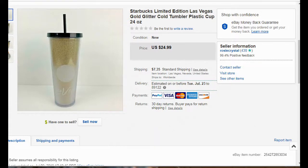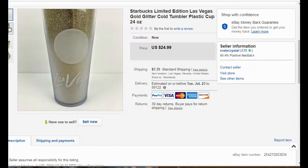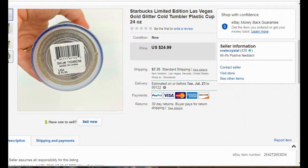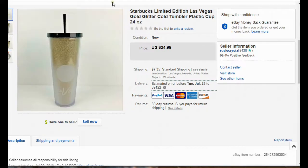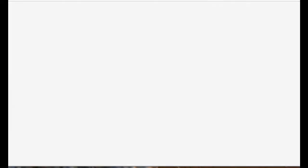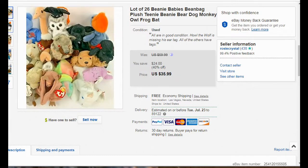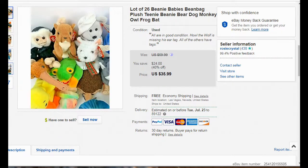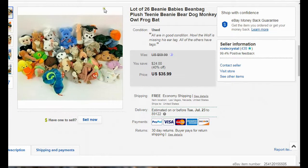This was a nice sale — a Las Vegas Starbucks tumbler I picked up at Goodwill, brand new with tags still on it, and it sold for $25 plus shipping. Just about anything Starbucks I'll usually pick up. I also had a whole bunch of Beanie Babies — 26 of them — which I lotted all together and took a best offer of $30, then shipped them off in a flat rate shipping box.